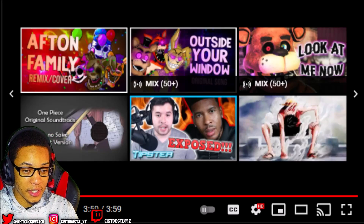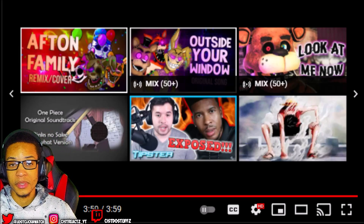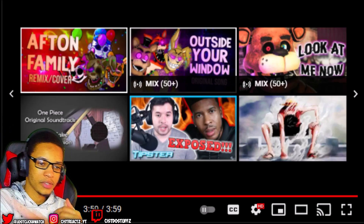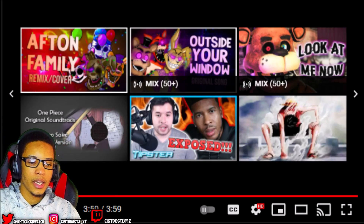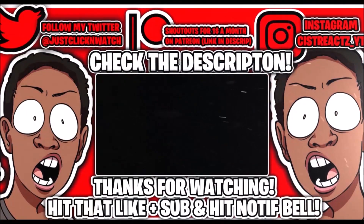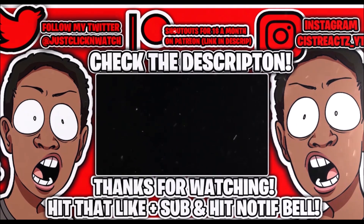Anyway guys, if you guys like this reaction video, hit that Like button below, subscribe, and let me know if you guys like reaction videos where I just immediately start the video or reaction videos where I talk a little bit at the beginning. I'll see you Kissers later. Peace out. In the meantime, I'll see you soon. Bye.